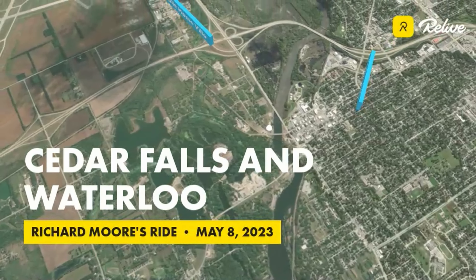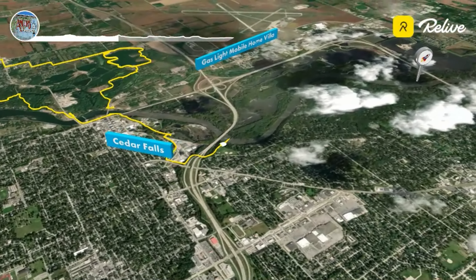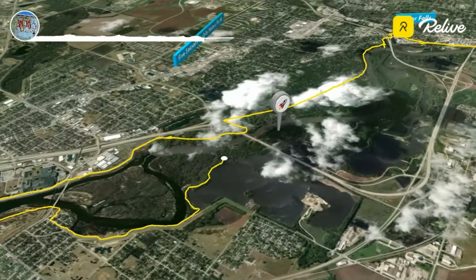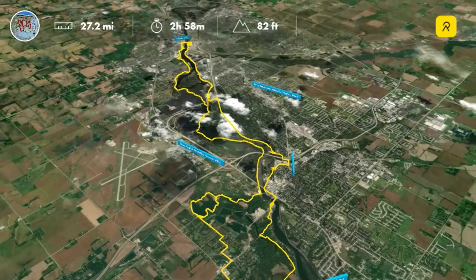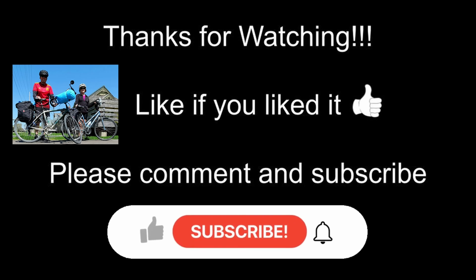Indeed it was a wonderful day of bicycling in the Waterloo and Cedar Falls area — almost 28 miles on the loop. You could keep going down to Evansdale, connect to the Cedar Valley Nature Trail, and just keep on going. We had thought about parking in the Riverview Recreation Area but it was pretty remote and a lot of strange people were coming and going while we were there getting ready to unload our bikes, so we moved up to the Cedar Falls area and that worked out well. Thank you for watching — like it if you liked it, please comment below and subscribe so you can stay current with our adventures.